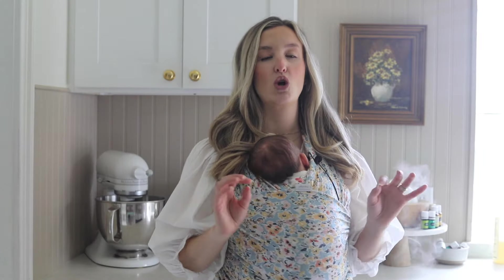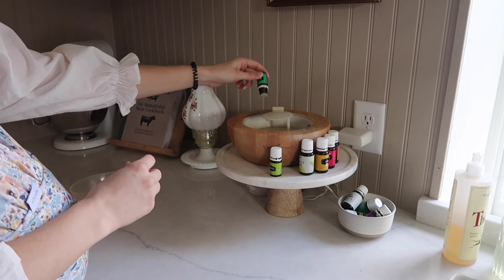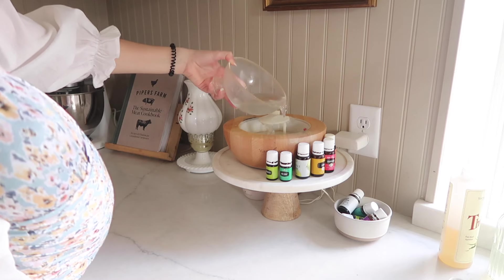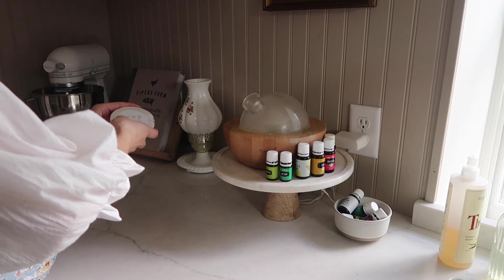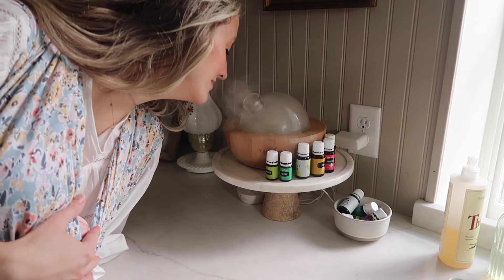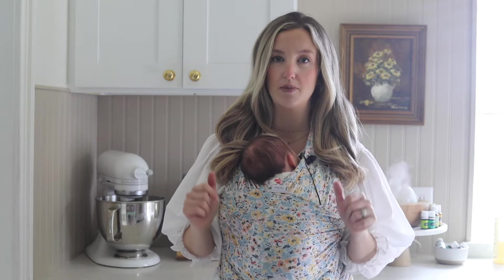In my kitchen you'll pretty much always find me diffusing citrus oils. Lately I've been obsessed with lemon myrtle, jade lemon, and grapefruit in my diffuser — any of those alone would be amazing too. I also love orange, lemon, and lime. This time of year since it's spring I really love a blend called Luscious Lemon — it's a little floral, a little citrus, with spearmint. Another one I love this time of year is called the Bloom blend — it's like spring in a bottle, kind of sweet and floral with a spring rain scent. It's also really strong so a few drops go a long way.